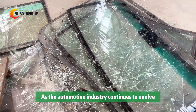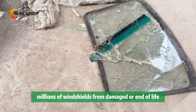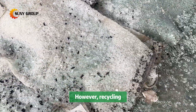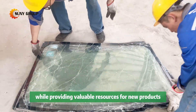As the automotive industry continues to evolve, one key area of focus is sustainability. Every year, millions of windshields from damaged or end-of-life vehicles are discarded, contributing to mounting waste. However, recycling auto windshields has the potential to significantly reduce environmental impact while providing valuable resources for new products.